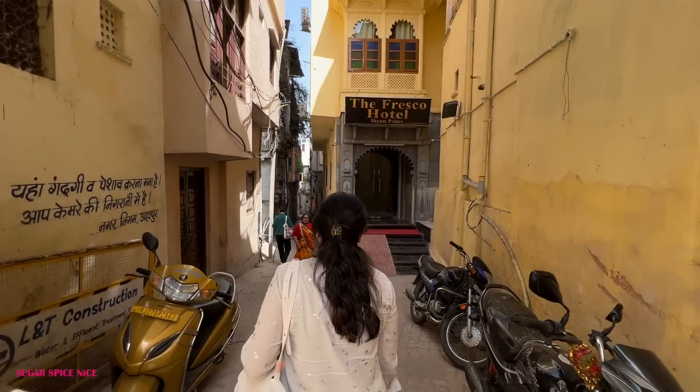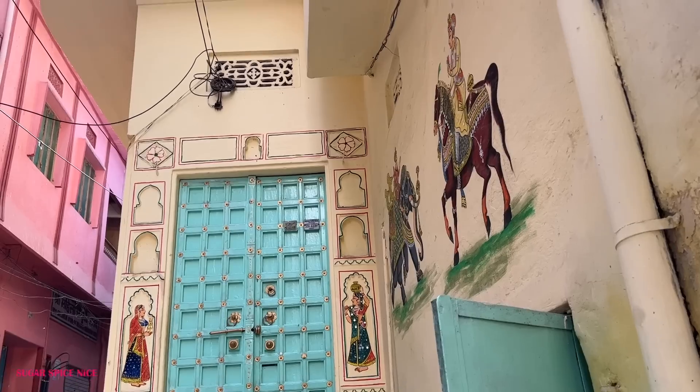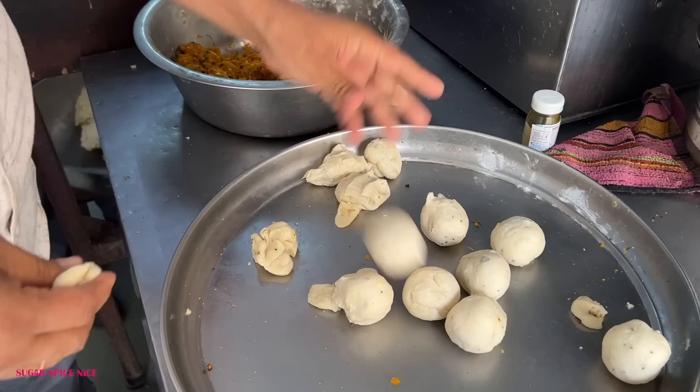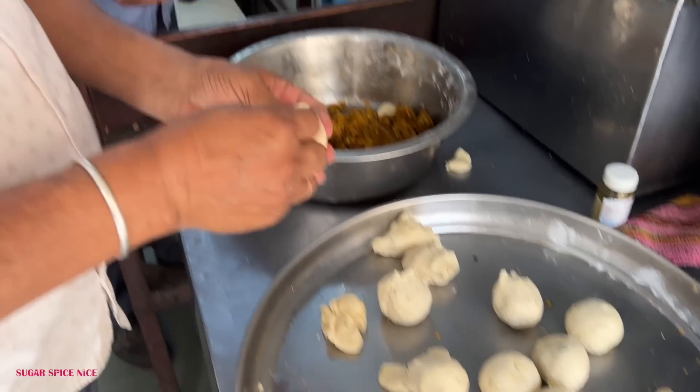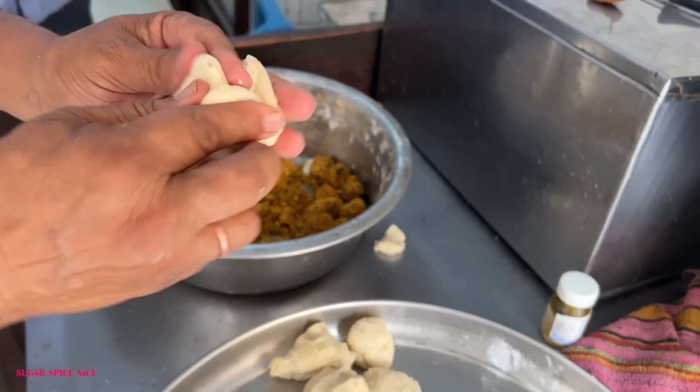We are in the lanes of Udaipur, hunting for one place for some amazing street food. Finally after all that walking, we made it to Paliwal — so many people had told me about this place. During the evening time they have only kachori, but I am absolutely fine with it since that is one of their most famous items. This is kachori!